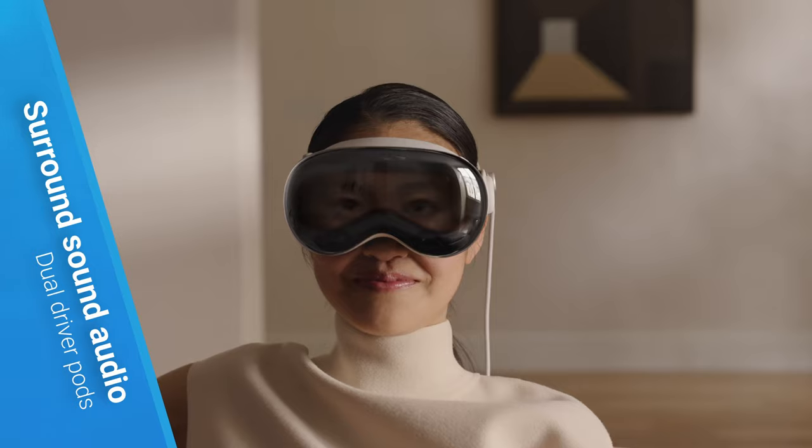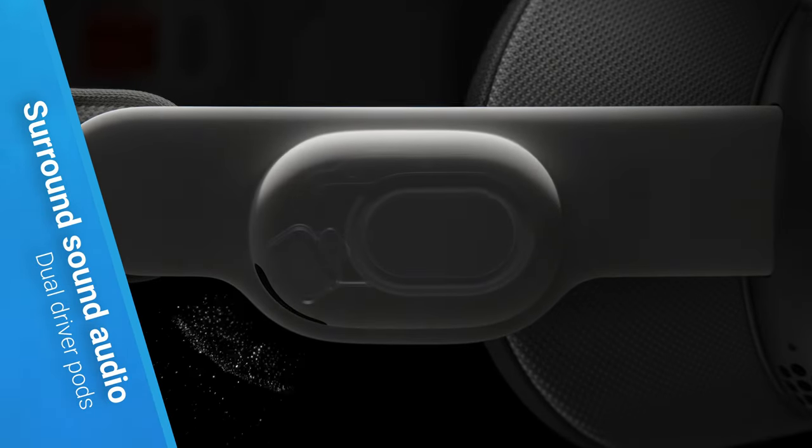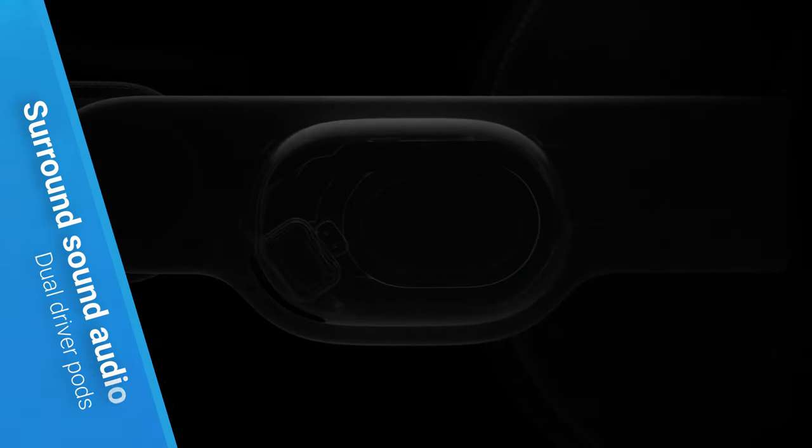The device includes dual-driver audio pods equipped with Apple's surround sound technology. While it might not satisfy hardcore audiophiles, these pods are expected to be one of the highlights of the Vision Pro.